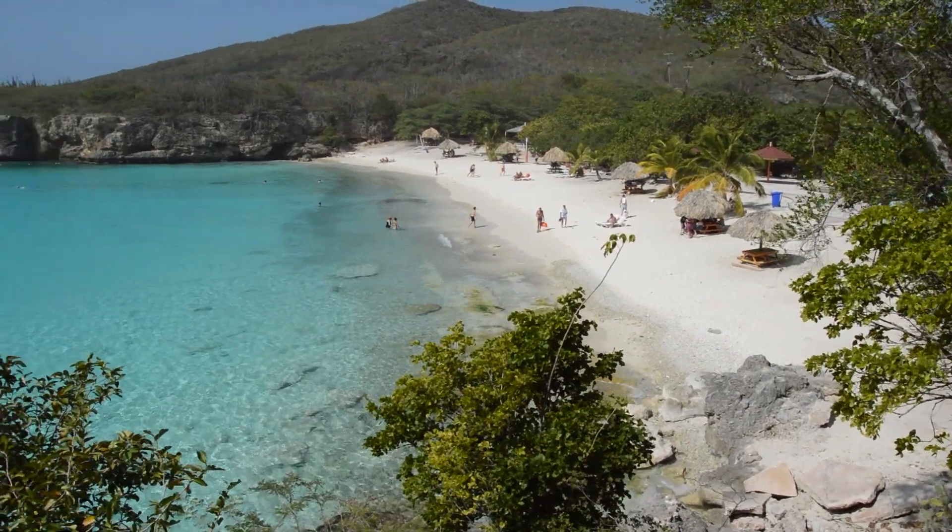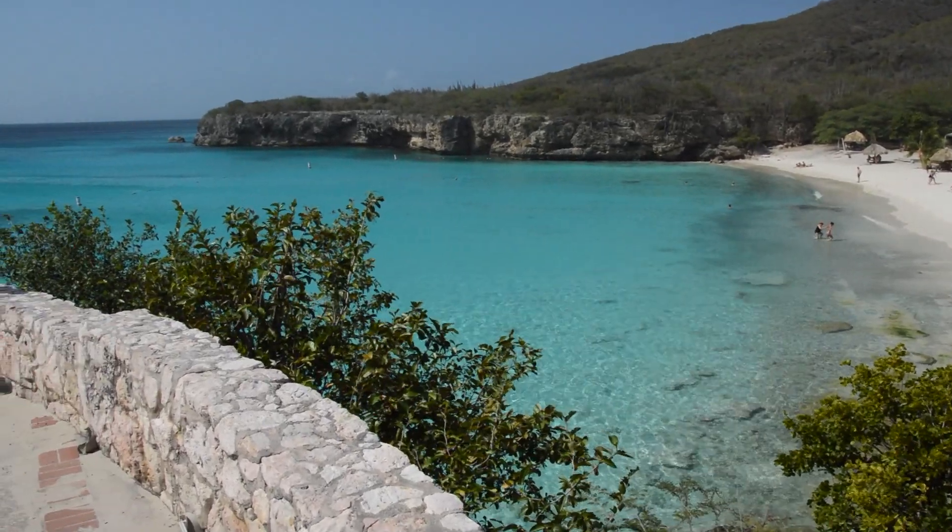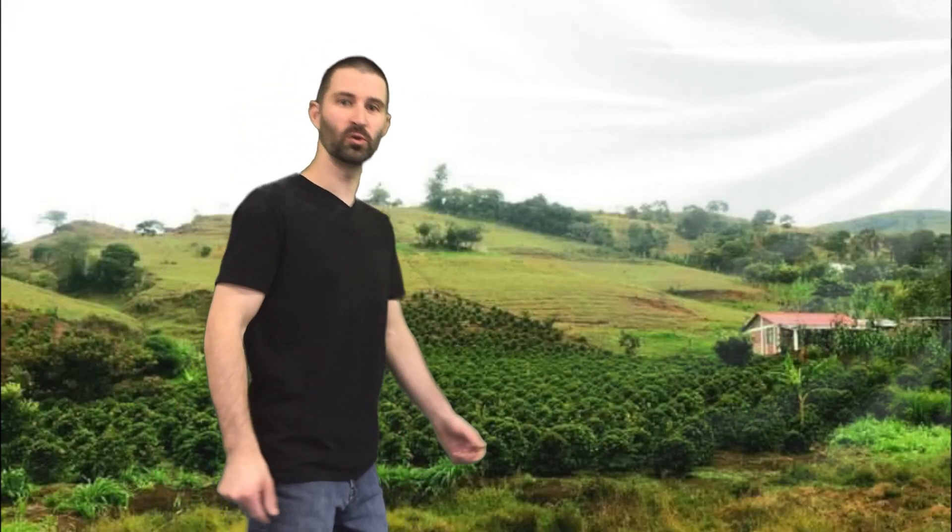Looking around this coffee farm, it's so high that I can almost see the Pacific and the Atlantic Ocean — it's unreal. So as I continue my farm tour, I'm going to talk a little bit about the coffee.